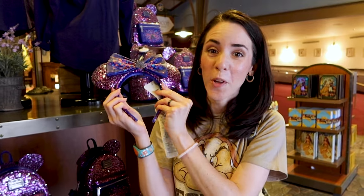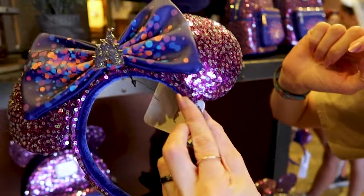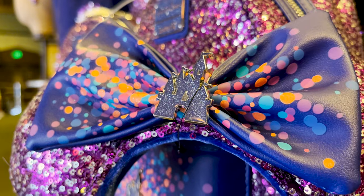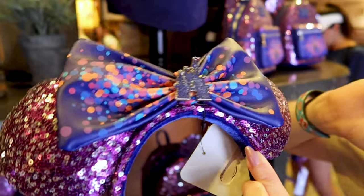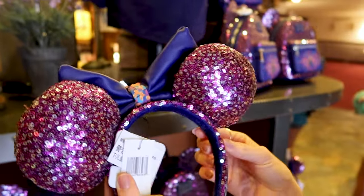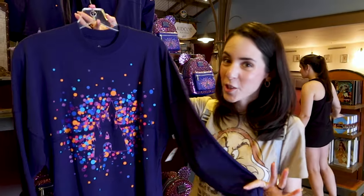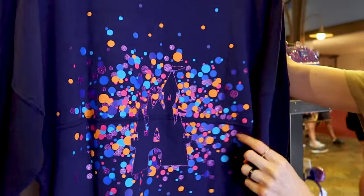Loungefly also came out with matching ears. They have the same purple and silver sequins, the same multi-color dot design with a full faux leather bow, and the same Fantasyland icon enamel pin in the middle — blue with sparkly silver. This is what the back looks like. These are $40. Now, last but not least, the Spirit Jersey — it's a navy color.